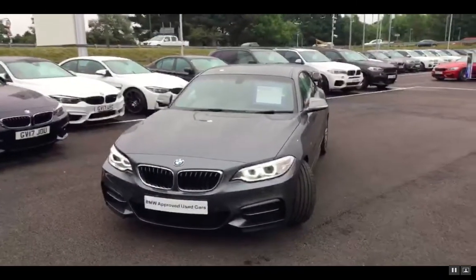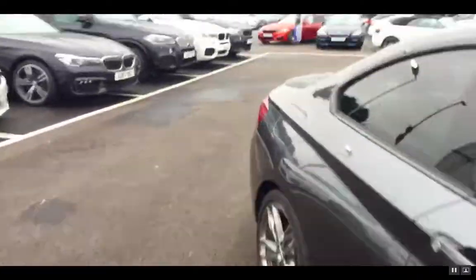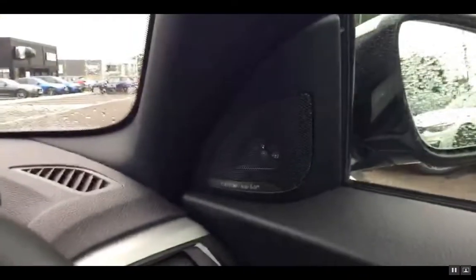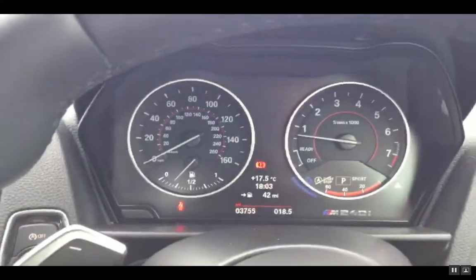Front view just there. Inside with the Harman Kardon sound system. Just to confirm mileage as well — 3,755 miles.